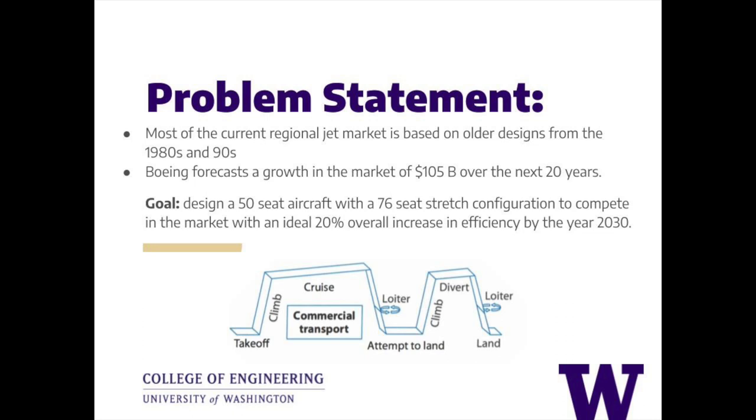The Sakura Jet will cater to airlines, passengers, and regulatory bodies alike by focusing on efficiency, passenger comfort, and safety.